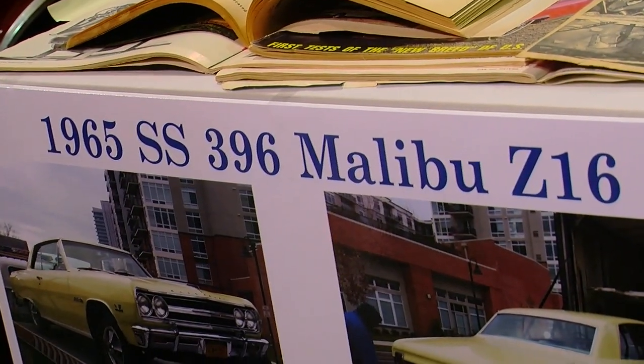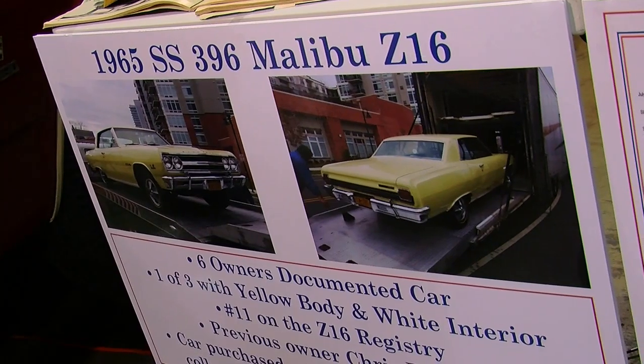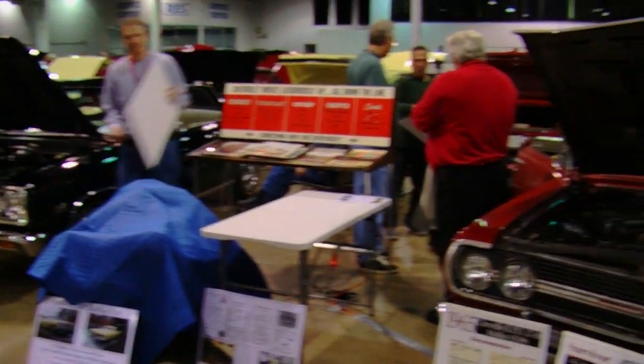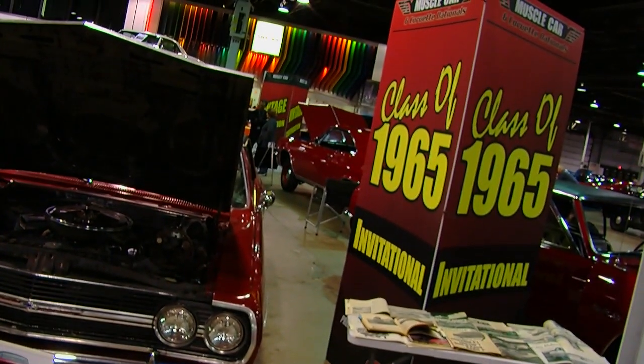The cars came in three colors: red, Crocus Yellow, or black. The interiors were available in solid black, white with black trim, or red. Obviously you couldn't get a yellow car with a red interior, but every other combo was available. So there were eight color combinations, and if you add the variable of the vinyl top, 16 possible combos. Out of the nine cars here today, we've got eight different combinations represented.